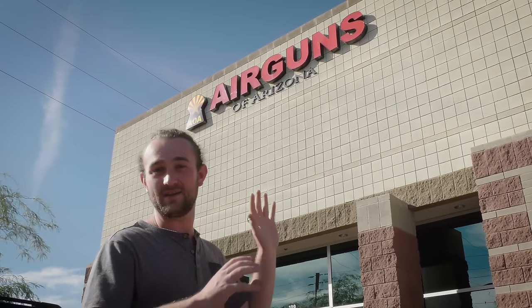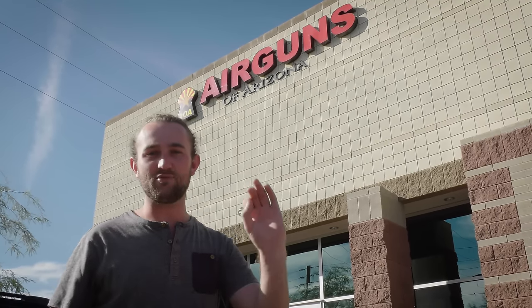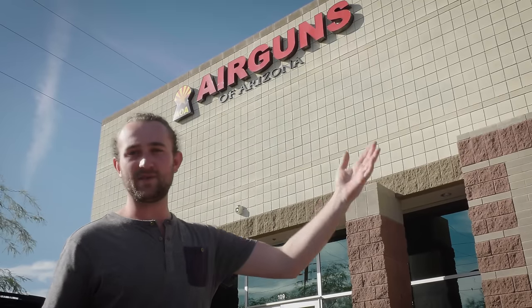We're gonna take a walk through and I'm gonna give you a grand tour of everything that's inside, including behind the scenes — what happens with all the tests on the guns, making sure they're shooting properly, the service center, and then around the back where all the guns are stored. I can show you what airgun paradise looks like. Let's go take a look.